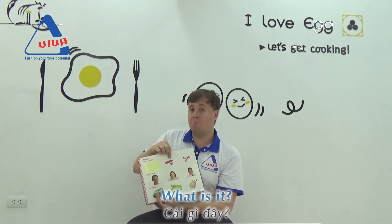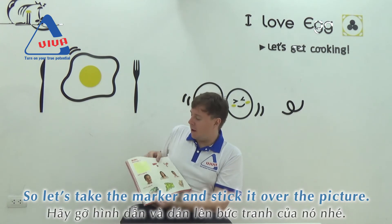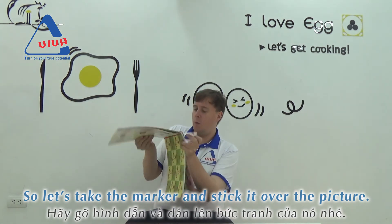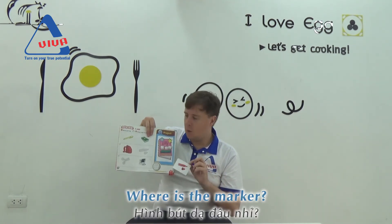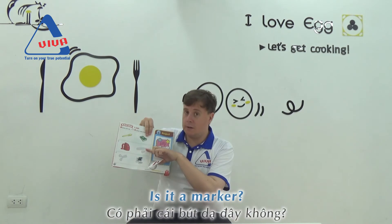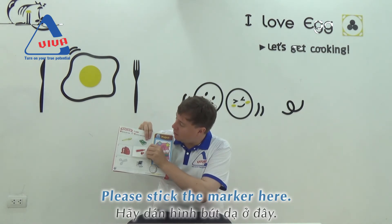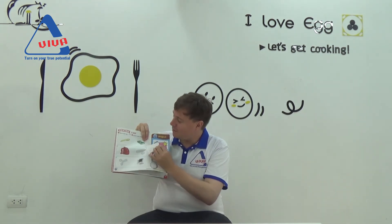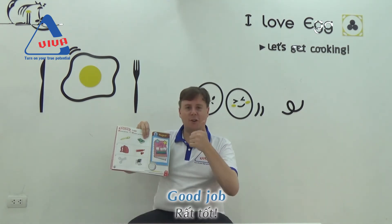What is it? That's right, it's a marker. So let's take the marker and stick it over the picture. So where is the marker? Where do we stick the marker? Is it a marker? Yes, it is. So please stick the marker here. I hope you can stick it better than teacher. Good job.